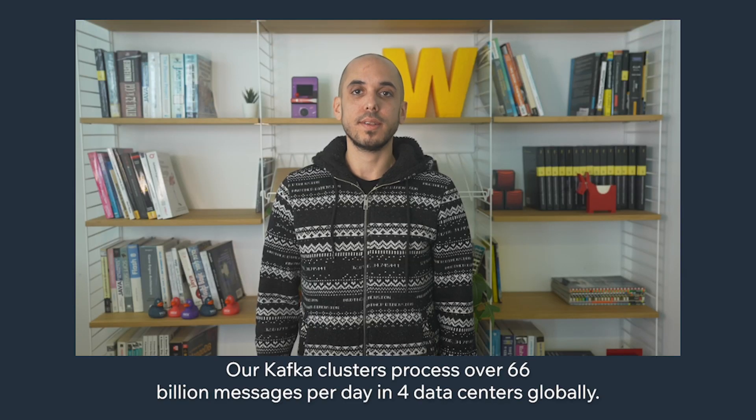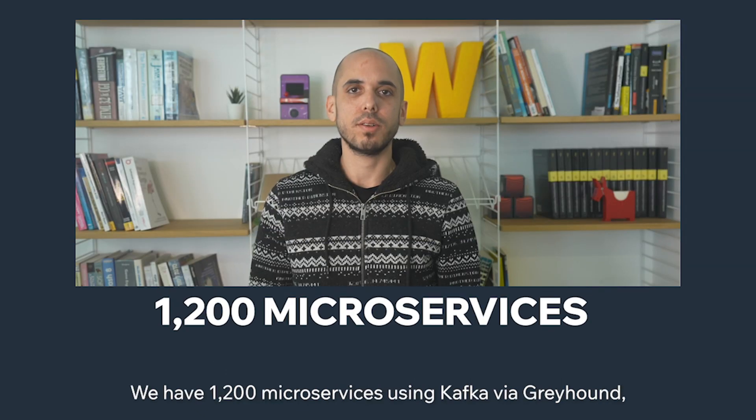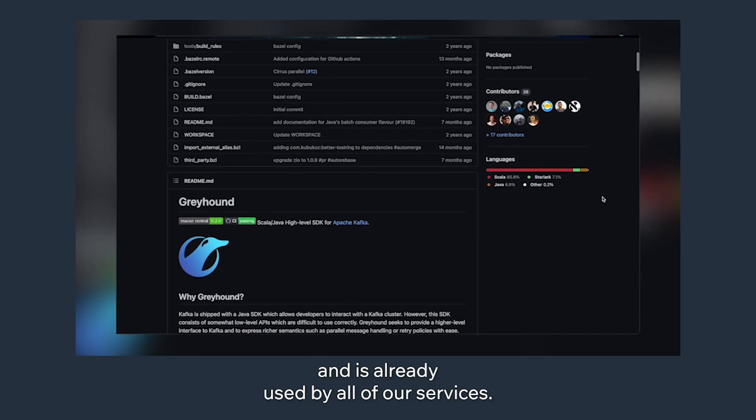Our Kafka clusters process over 66 billion messages per day in four data centers globally. We have 1,200 microservices using Kafka via Greyhound, our homegrown Kafka client library. Greyhound is open sourced on GitHub and is already used by all of our services.